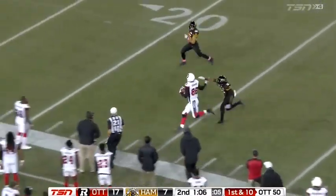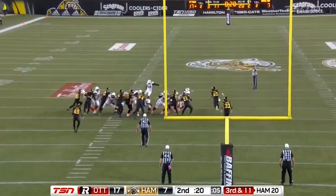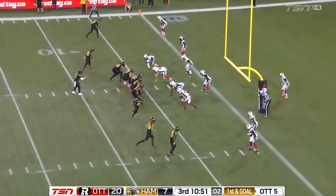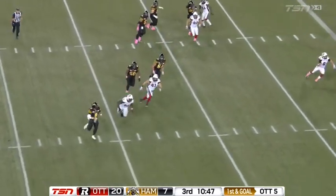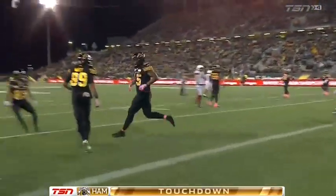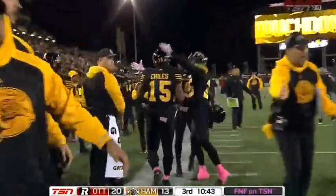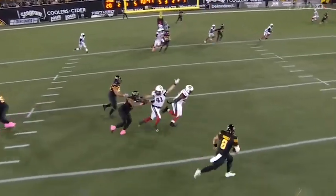Down the sideline once again — look at the move made, he is human. Masoli looking to throw here, here comes the heat. Now he steps back and on the run chucks it — wide open, touchdown! The Hamilton Tiger-Cats claw back here.